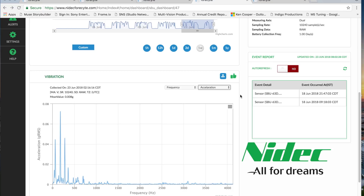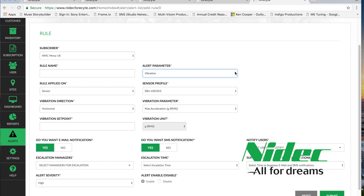Data collection intervals can be adjusted for each sensor down to one minute. You can also configure alerts for each sensor based on vibration, temperatures, battery condition, or loss of communication to the web portal. Foresight recognizes the alert condition and automatically sends email and/or text messages.